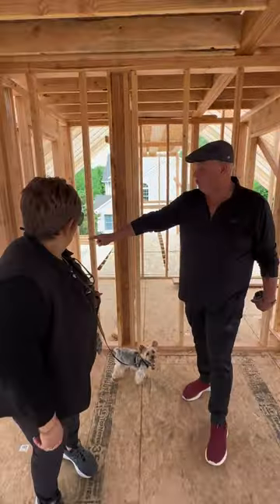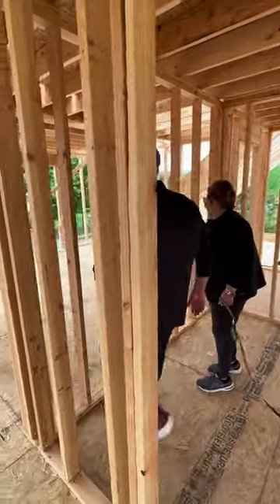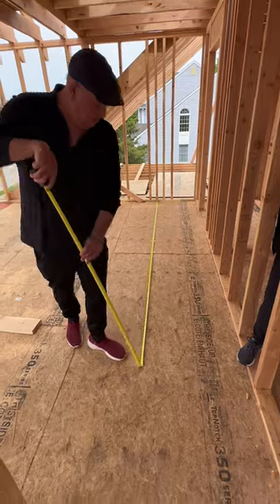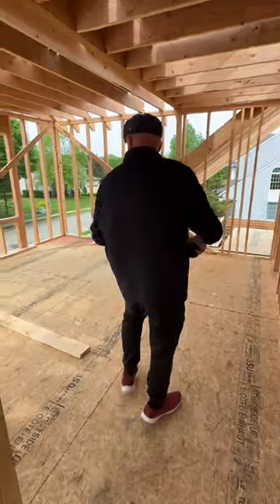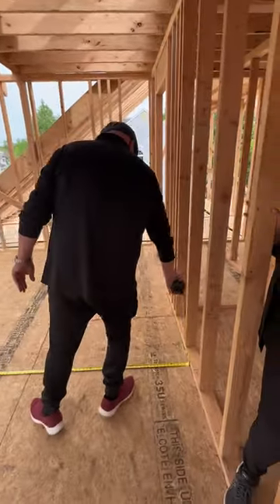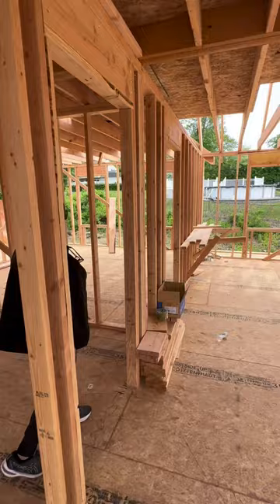That's the spare bedroom. You could easily put a king-sized bed inside because this is a big bedroom — the bedroom itself is 14 foot 6 by 14 foot 6. Nice size bed, and then Buddy's bedroom is figured to be the back one, right there.